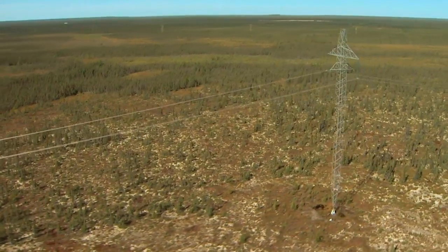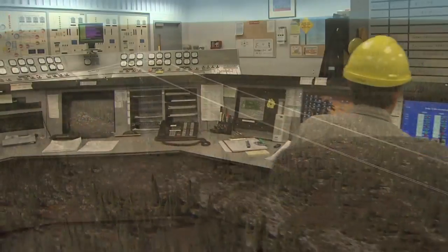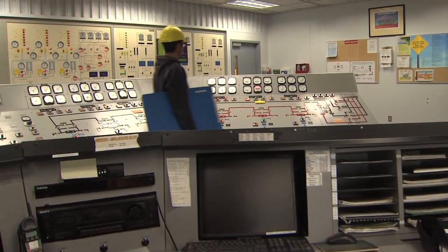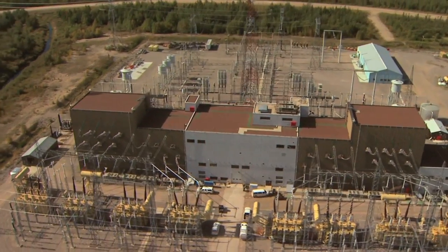Electricity from Longspruce is transmitted to the south via Hydro's high-voltage direct current transmission system. Half of the station's output goes to the Radisson converter station, and half to the Hendy converter station, where it is converted from alternating to direct current.